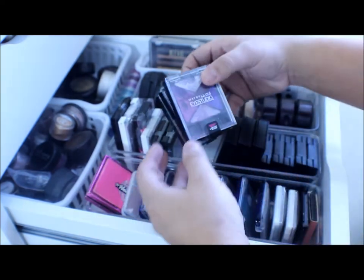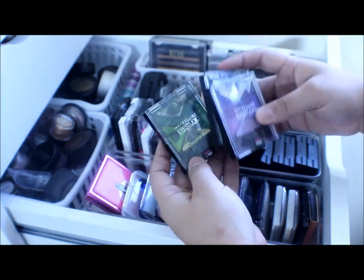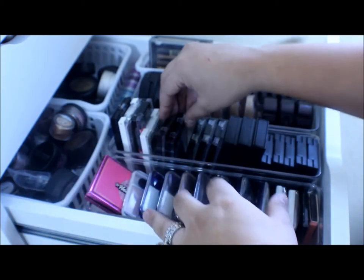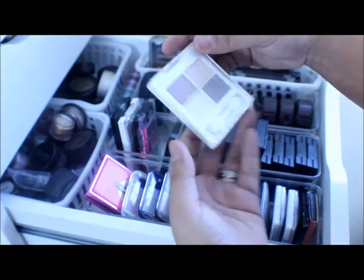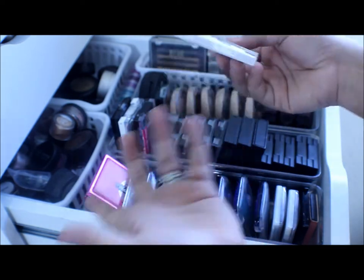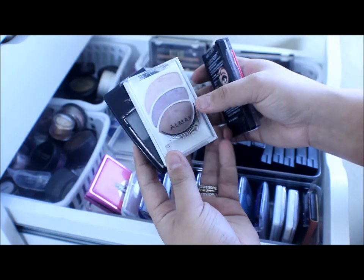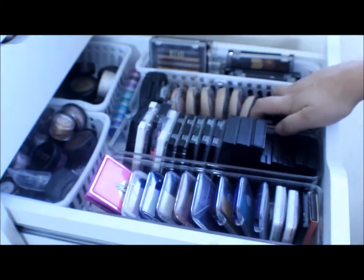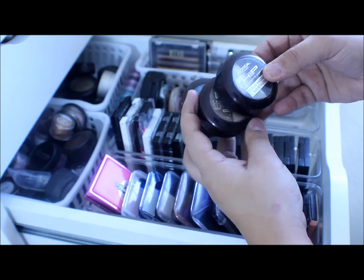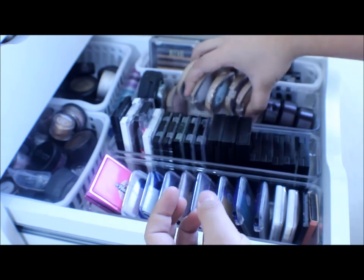I have a couple of Maybelline Eye Studio palettes in purple, blue, and green — those are all messed up because my daughter gets into my makeup. Anything that's messed up in here is probably because of my daughter. I have some Rimmel palettes, one from Forever 21 that I got as a free gift and never used, a Wet n' Wild quad in Spoiled Brat, an Almay, and a L'Oreal palette. I also have some L'Oreal HIP eyeshadows that I didn't really use, and some others I bought just because they were pretty but never used either.